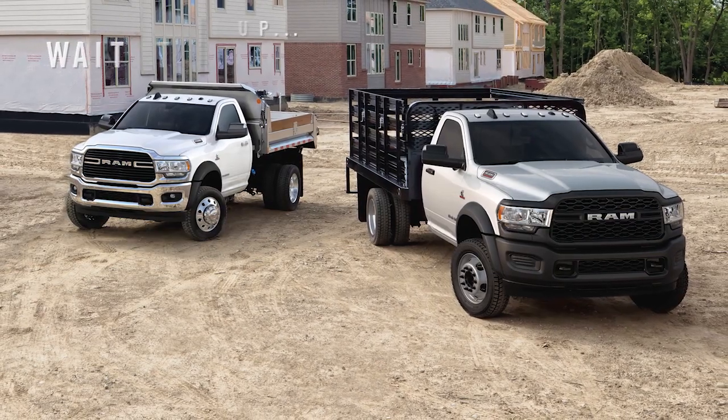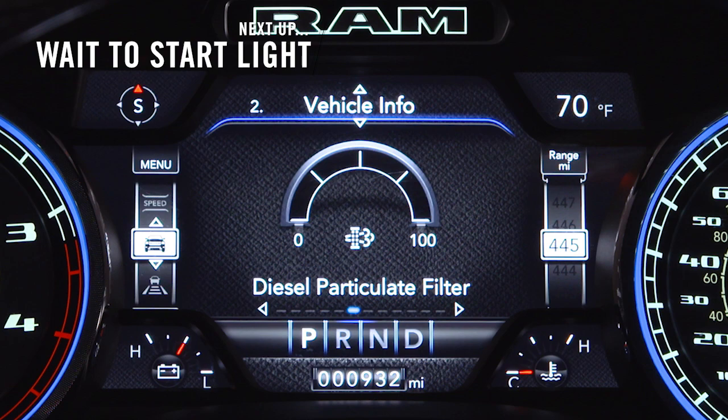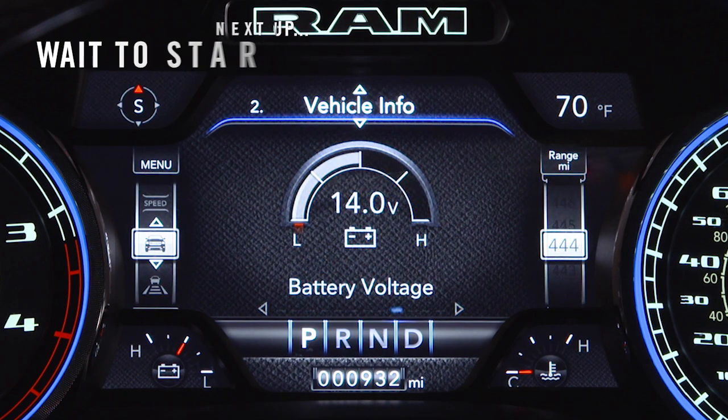See your owner's information for details. Additionally, your vehicle has the ability to alert you to important messages that will be displayed in your instrument cluster display.